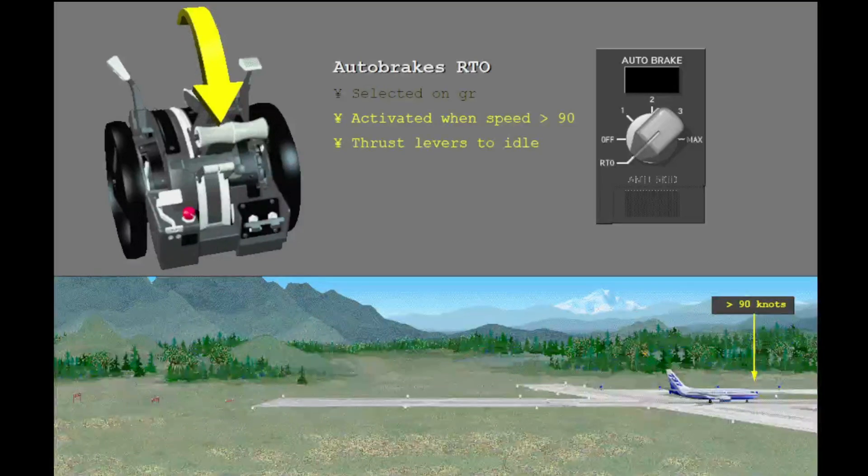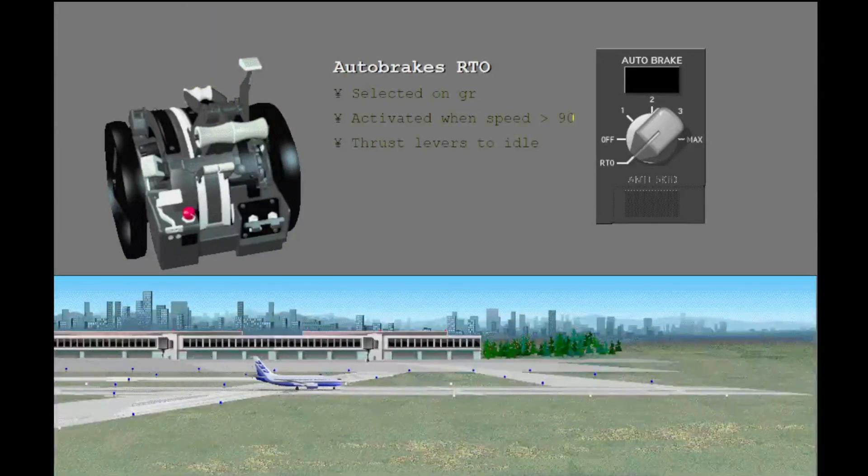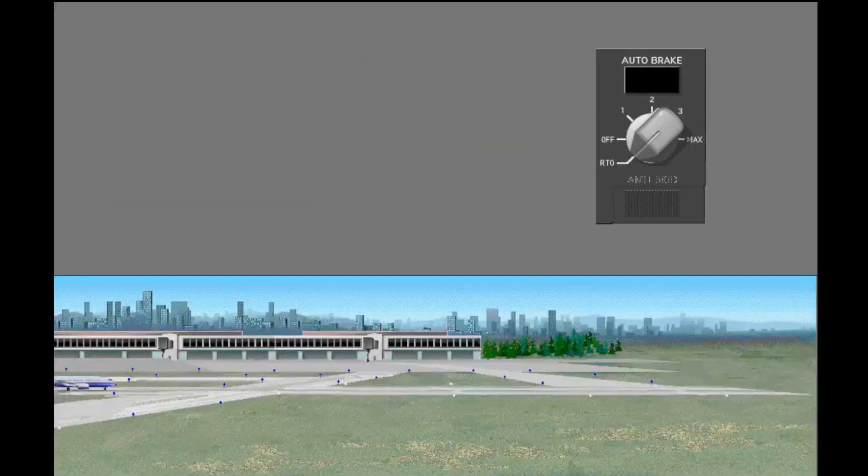When the wheel speed is more than 90 knots and the thrust levers are moved to idle, the auto brake system supplies maximum brake pressure to stop the airplane during a rejected takeoff. After takeoff, you must disarm the auto brake system. Select OFF.